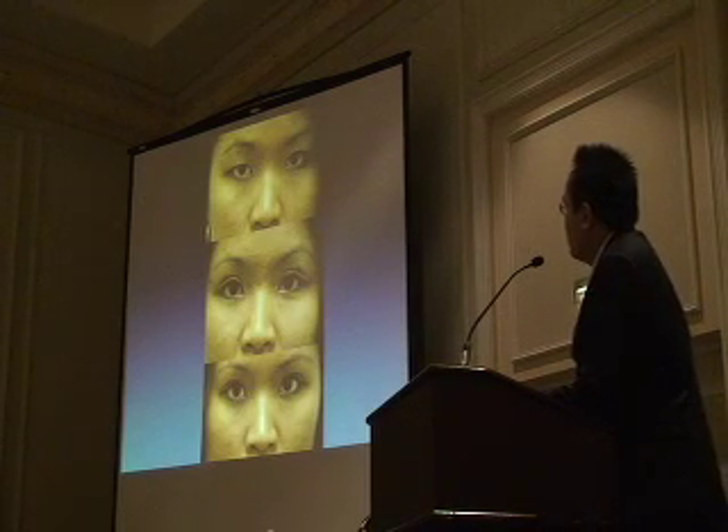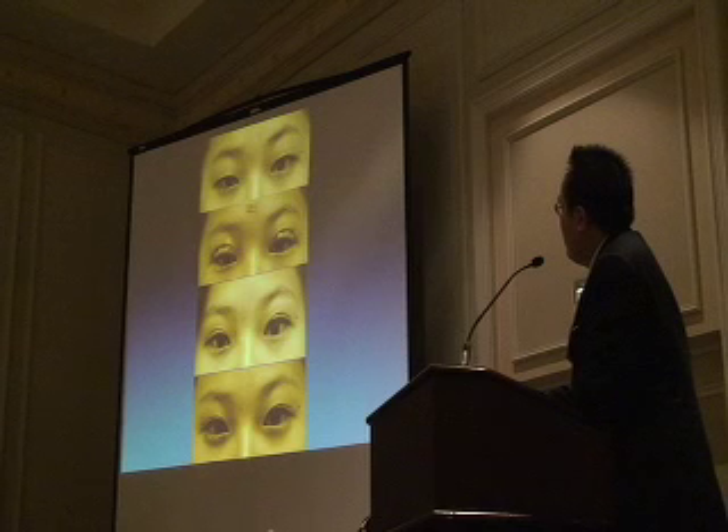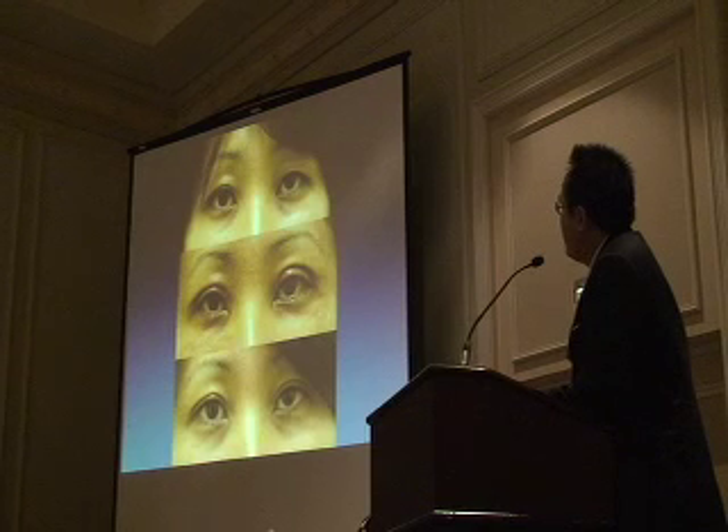Here is a partial incision case from when I was still doing that technique—about one week out and then four or five months out. This shows a one-week, one-month, and three-month result with a full incision. And this next one is one week and seven months—I have a one-year photo but forgot to include it. There's still a little pretarsal edema visible on the left.